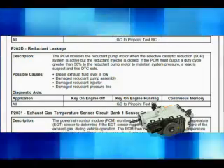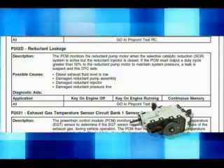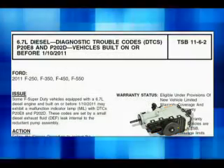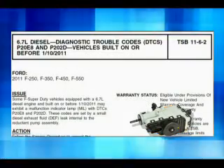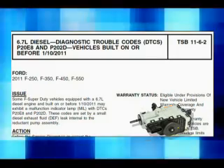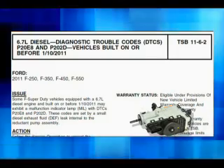P202D: if this DTC is set, there is a suspected reductant leakage while active dosing. TSB 1162 addresses the simultaneous occurrence of DTCs P20E8 and P202D.